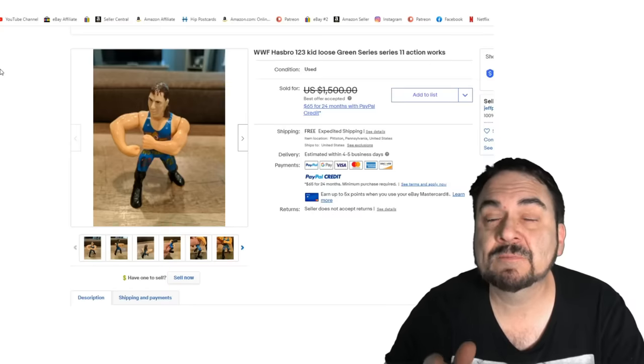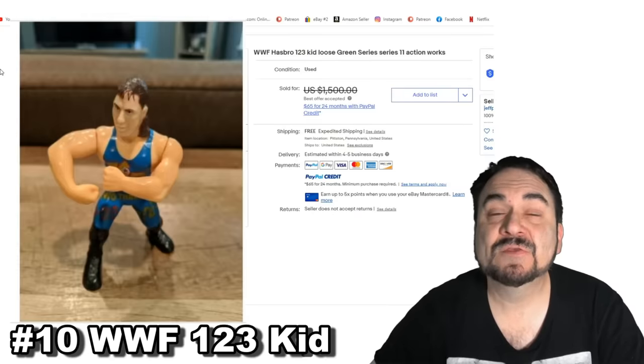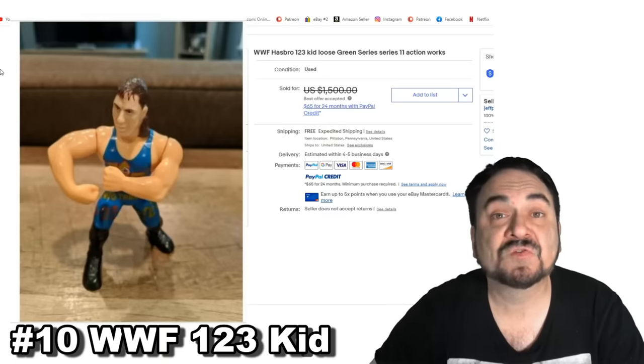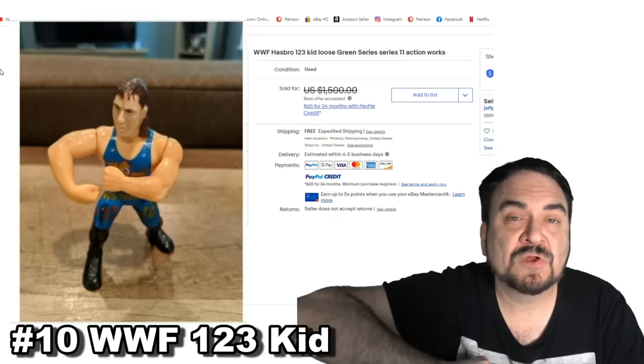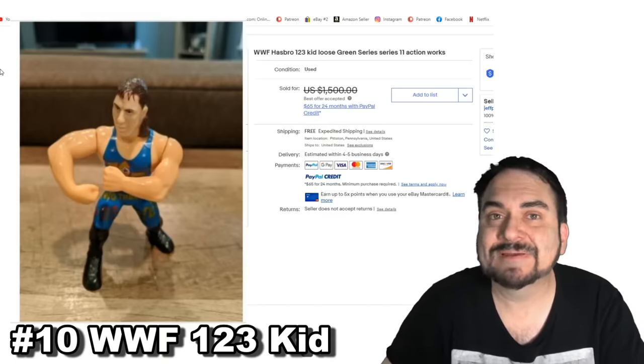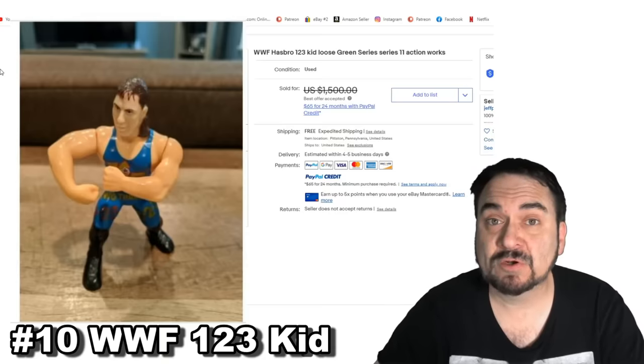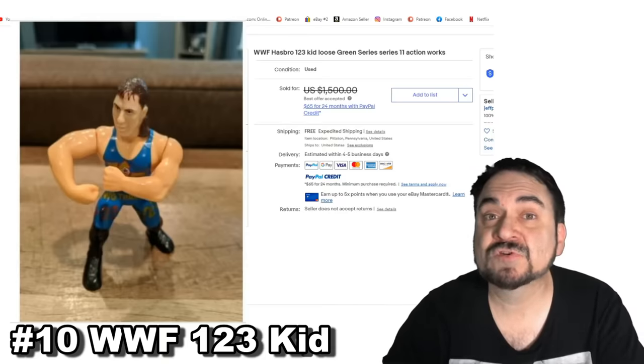Here's another wrestling figure — a WWF figure from Hasbro. This is 123 Kid, one of the last runs of these figures. It still works; many of these have action features so you can put someone in a headlock and other things like that. The kick feature is very common in many of the action superhero ones. This one went for well over $1,200.